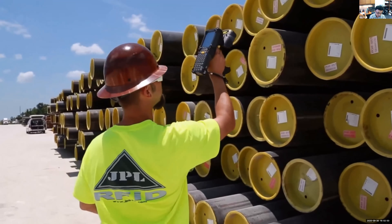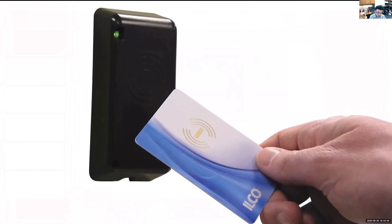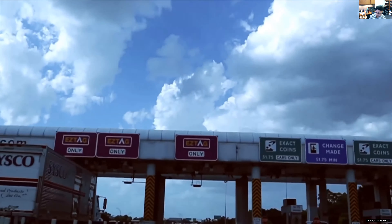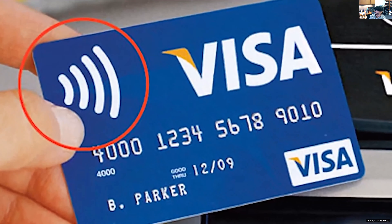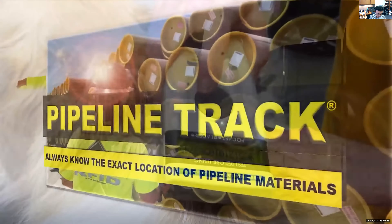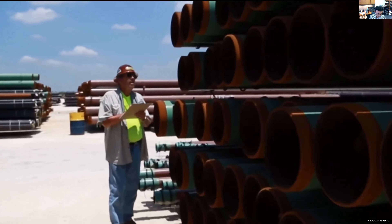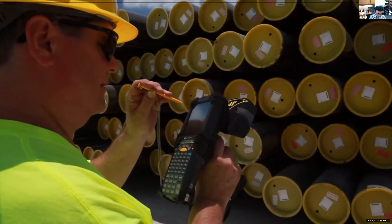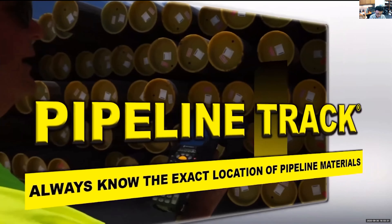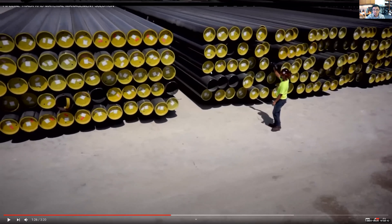RFID is used every day across industries — access control, toll roads, asset and livestock tracking, air passenger baggage. It's secure and allows greater control of sensitive data. Each tag operates on specific radio frequency bands, enhancing security. The old standby of grease pencil and clipboard tracking is subject to human error — RFID solves that by eliminating guesswork and lost pipe. You can automate collection of safety data and certificate updates.